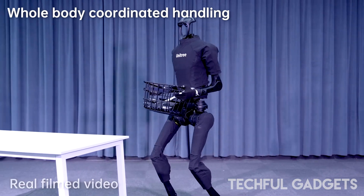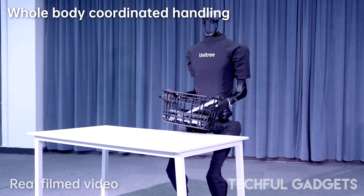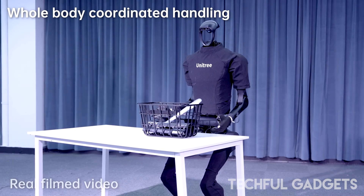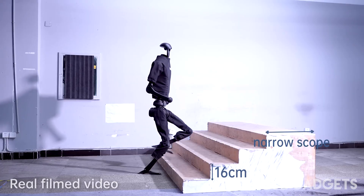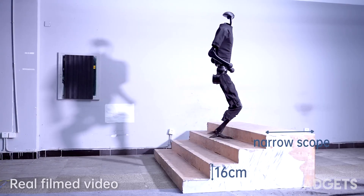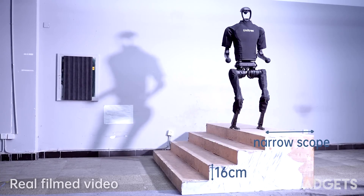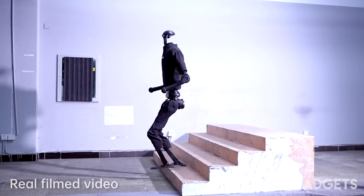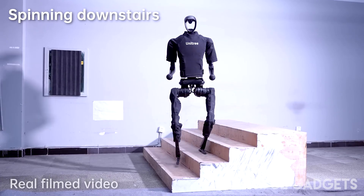A massive milestone for bipedal robotics. Unlike fast bots like Agility Robotics' Cassie, Unitree's H1 keeps a human-like form factor, making it suitable for real-world environments and human-centric tasks. With a strong AI foundation and proven hardware, Unitree's humanoids are primed not just for speed but for utility — think logistics, caregiving, maintenance, and more.